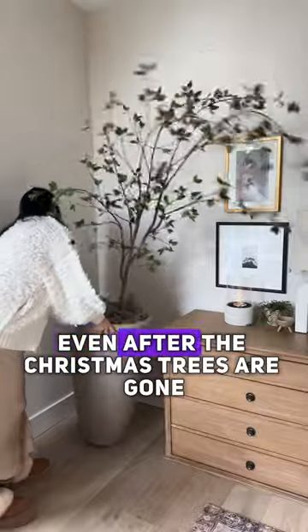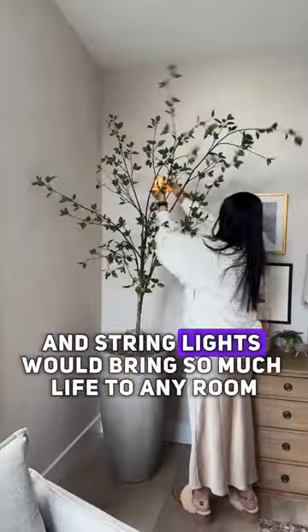To keep the greenery alive even after the Christmas trees are gone, these realistic faux plants and string lights will bring so much life to any room.